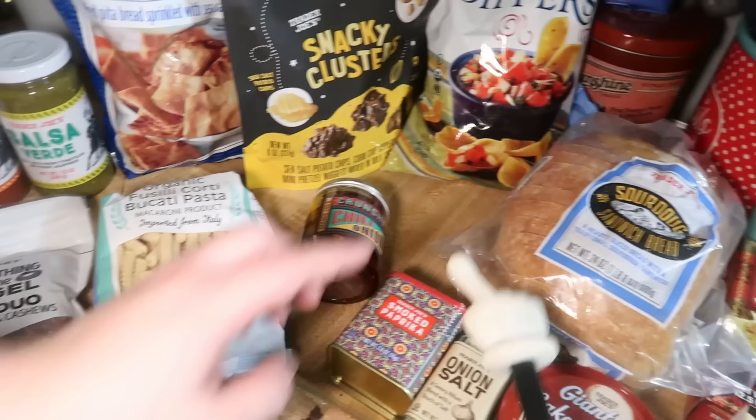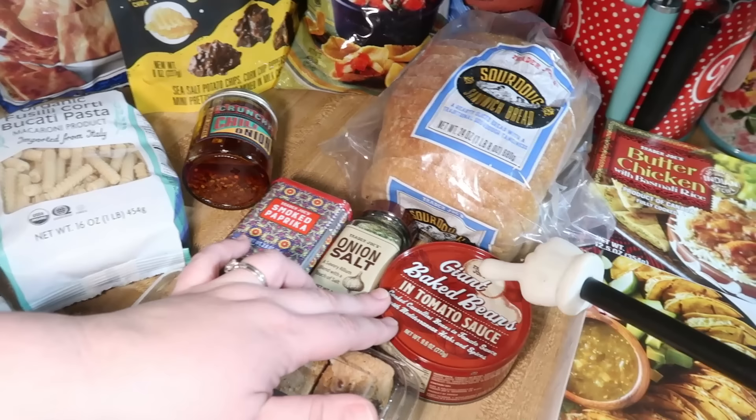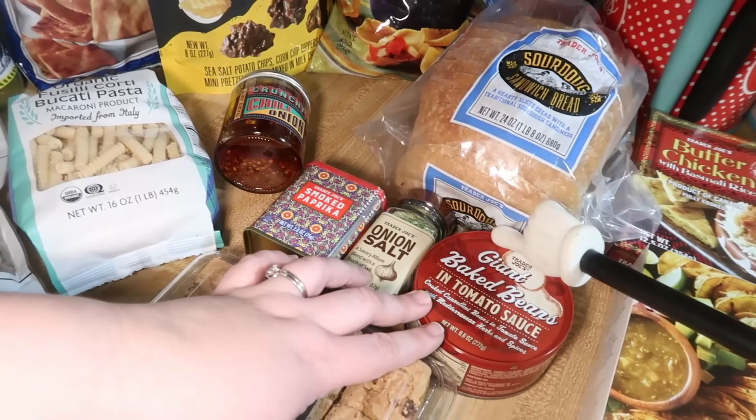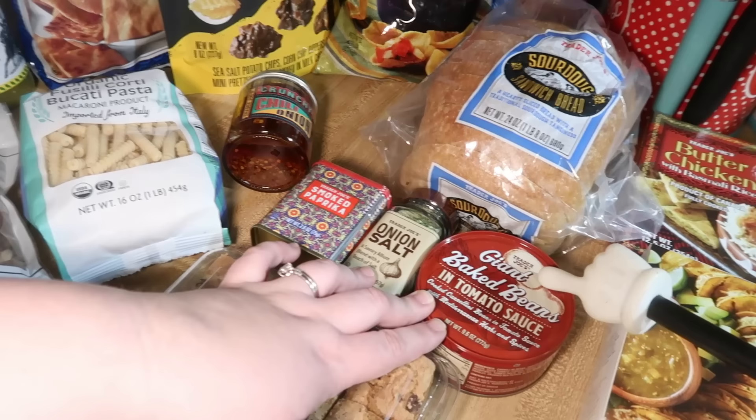We got a loaf of sourdough — we love Trader Joe's sourdough. Some spices: we needed smoked paprika and our favorite onion salt. This is new to me: the giant baked beans in tomato sauce. I saw somebody talking about this on TikTok and she mixes it with feta cheese, which I probably should have gotten some of. I think this is like $1.99 or $1.49 for the can. It sounded really good — cooked cannellini beans in tomato sauce with Mediterranean herbs and spices. So we're going to give those a shot.